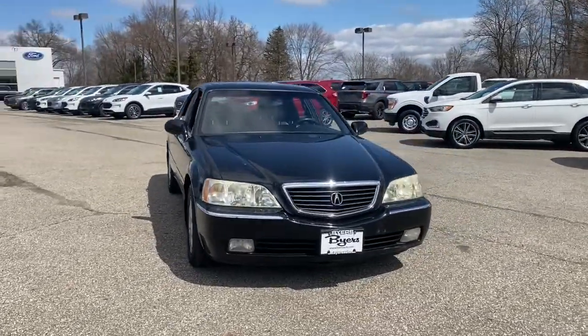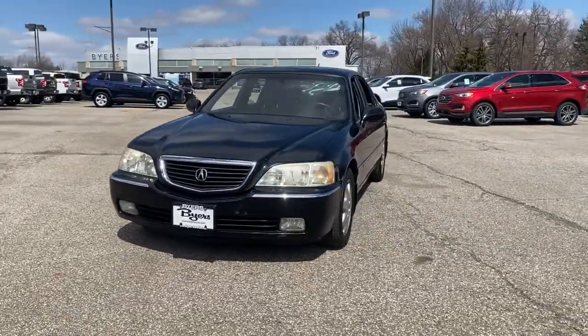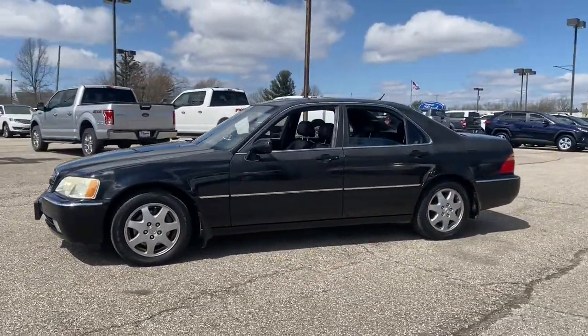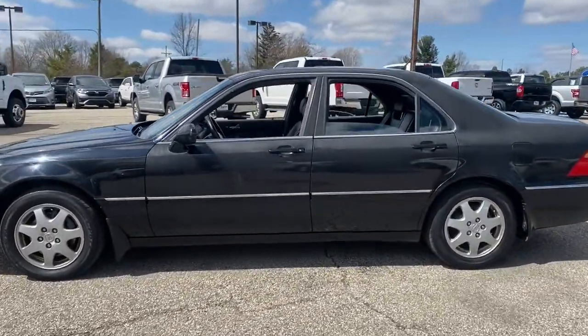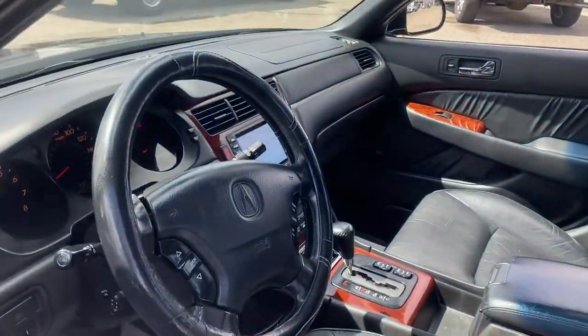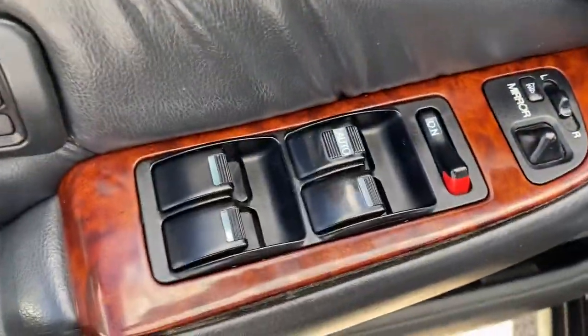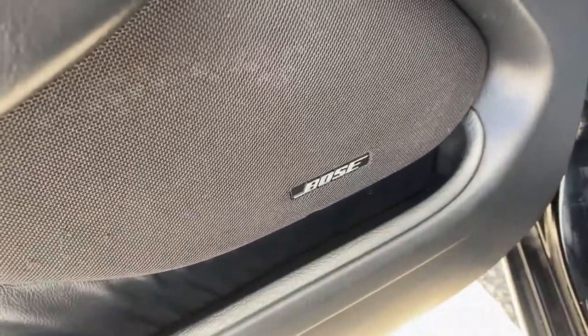Go home happy with the 2002 Acura RL. With less than 150,000 miles on the odometer, this vehicle stands out from the rest. Now is the perfect time to start a fresh new chapter in your traveling life. Take a closer look at this vehicle — its design and features represent an outstanding value.